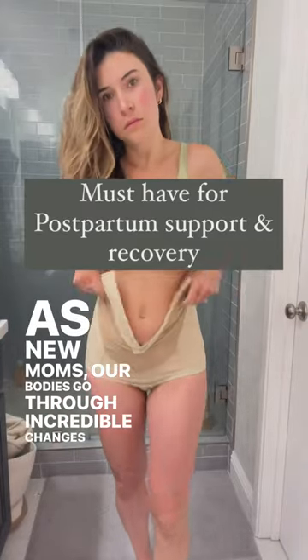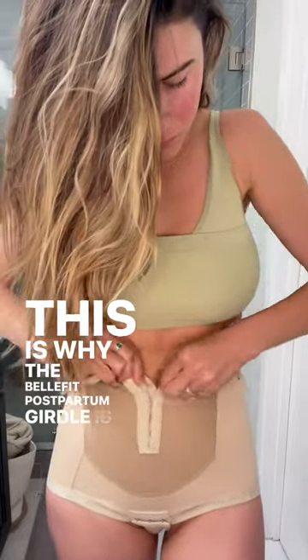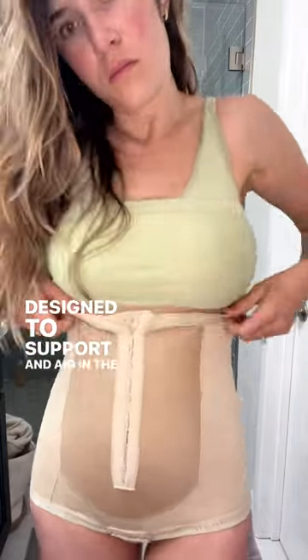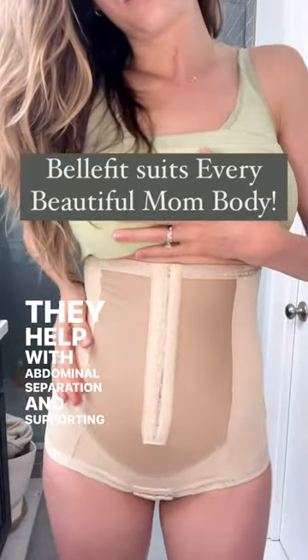As new moms, our bodies go through incredible changes during pregnancy and childbirth. This is why the BellyFit Postpartum Girdle is ideal for recovery after having a baby. BellyFit offers postpartum girdles that are specifically designed to support and aid in the recovery post-baby. They help with abdominal separation and supporting proper posture.